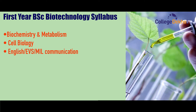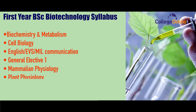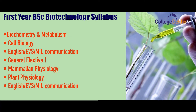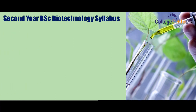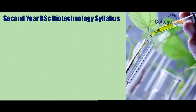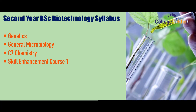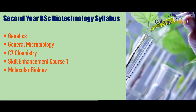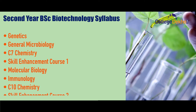First year BSc Biotechnology syllabus includes: Biochemistry and Metabolism, Cell Biology, English, EVS, Communication, General Elective 1, Plant Physiology, and General Elective 2. Second year syllabus includes: Genetics, General Microbiology, Chemistry, Skill Enhancement Course 1, Molecular Biology, Immunology, and Skill Enhancement Course 2.